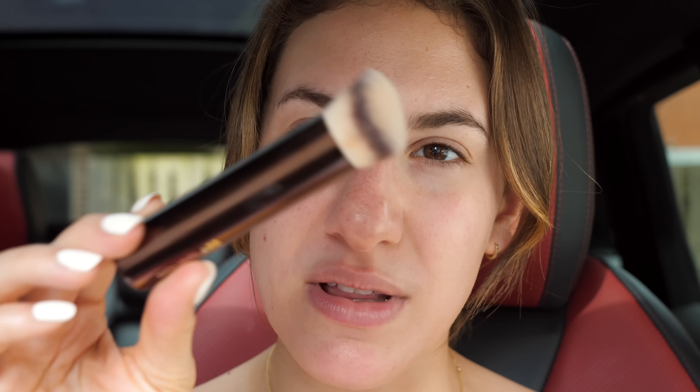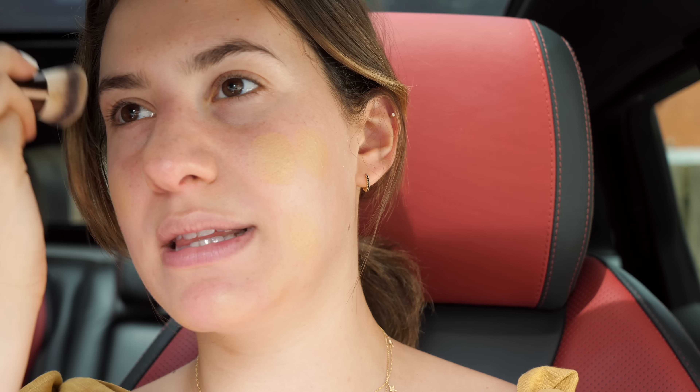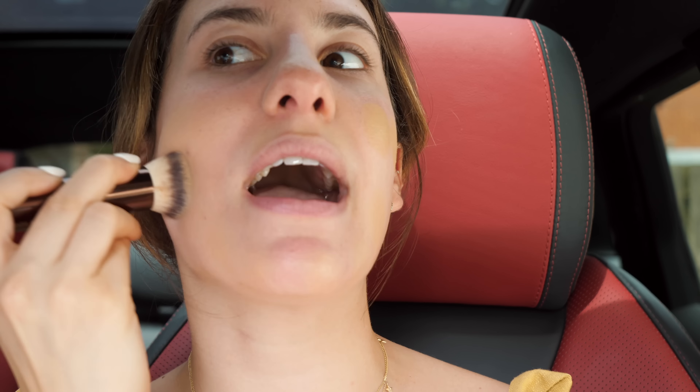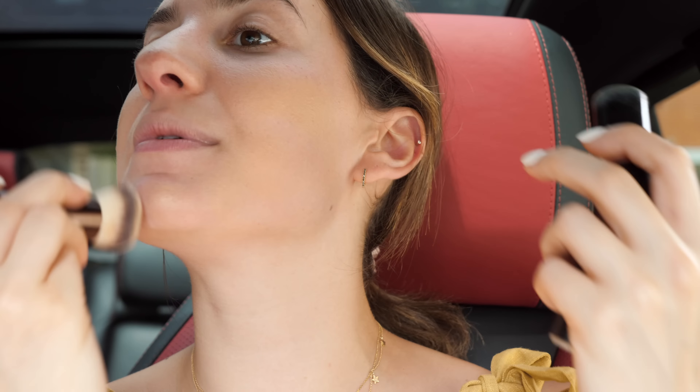For the foundation I'm going to be using a stick, because like I said it's a little bit easier, quicker, and more mess-free than using a liquid foundation. I'm using my Make Up For Ever Ultra HD stick in shade 123. As far as brushes go, I'm trying to use as few as possible, but the ones I included are all mini and travel-size — super easy to carry around. I'm using one of my favorite mini foundation brushes from Hourglass. I'm picking up the foundation onto the brush, dabbing it all over my face, and blending it in. I don't even have a hand mirror — I'm using the car mirror to apply all my makeup.